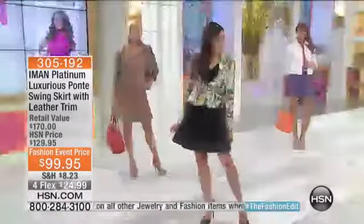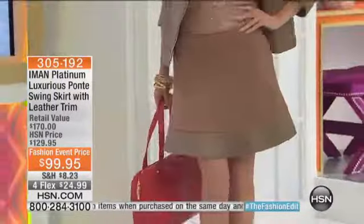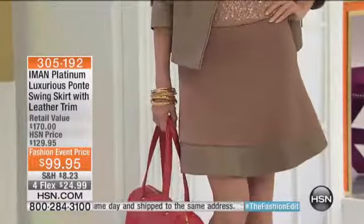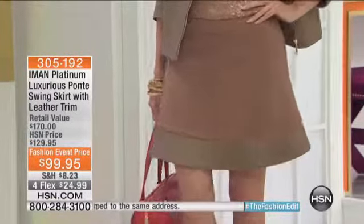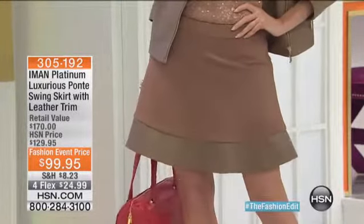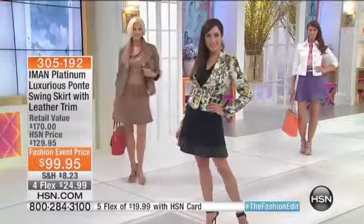But look how great it is! Whether you pair it with a floral jacket, which is coming up, or whether you pair it with the leather moto jacket we have — look how great that is, isn't that cute? It's feminine and it's lovely.